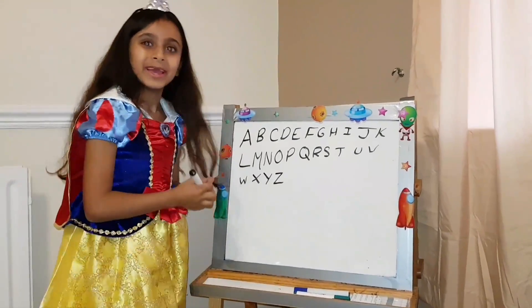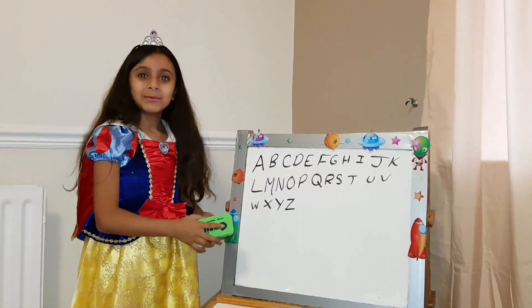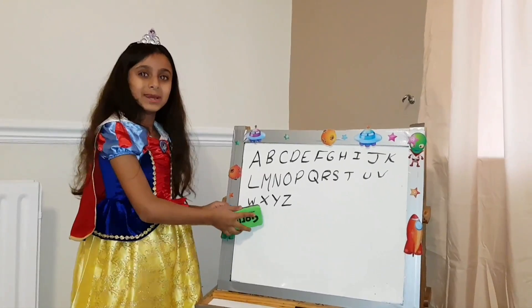Now we know our ABCs. Next time won't you sing with me?